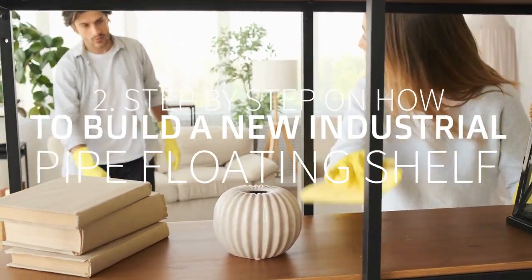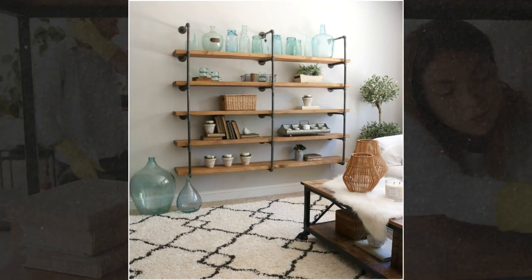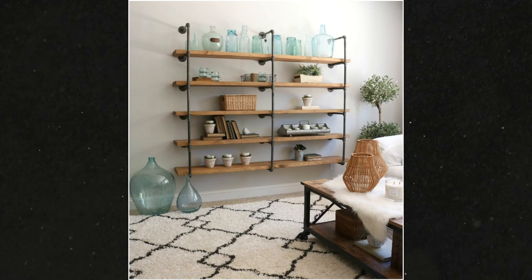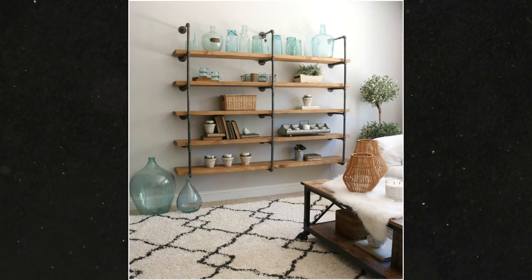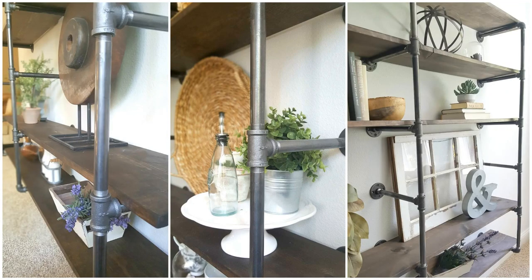Number 2: Step-by-step on how to build a new industrial pipe floating shelf. Are you into industrial style? Try these shelves. You only need to install galvanized pipes to the wall to make these shelves. You can try spray-painting them beforehand to create a more rustic look. Once the frame is ready, you can slide your boards onto each support. You can also use pipe clamps for peace of mind.